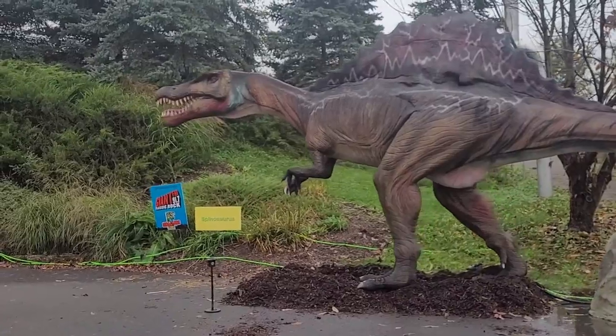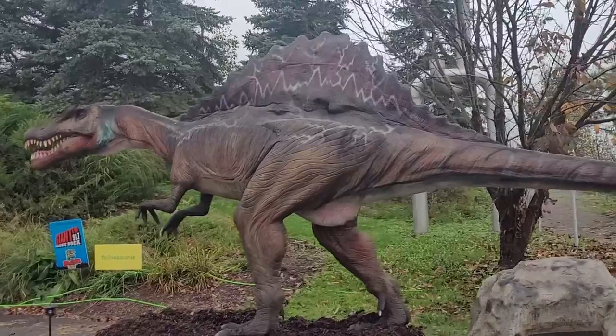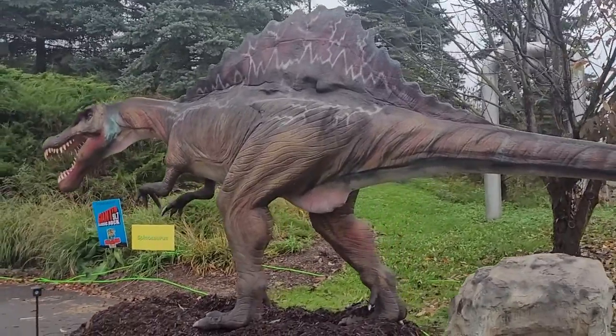This was the big one that ate the T-Rex in Jurassic Park 3. Yes — a Spinosaurus! Oh, wow.